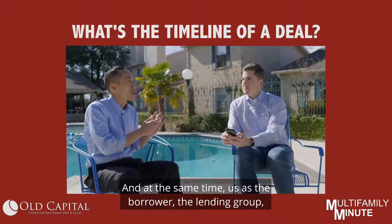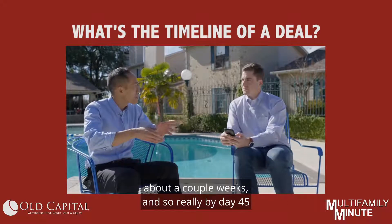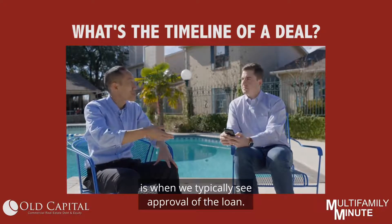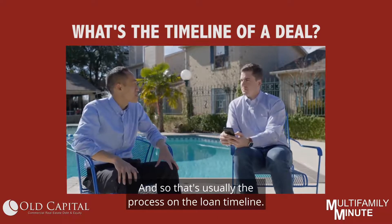At the same time, us as the borrower — the lending group — we're sending in all the information to the underwriter. From there it usually takes about a couple of weeks. Really by day 45 is when we typically see approval of the loan, and then we're trying to close by day 60. That's usually the process on the loan timeline.